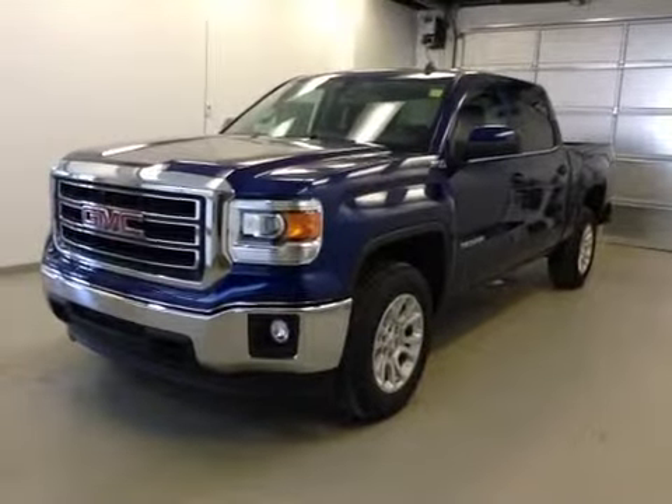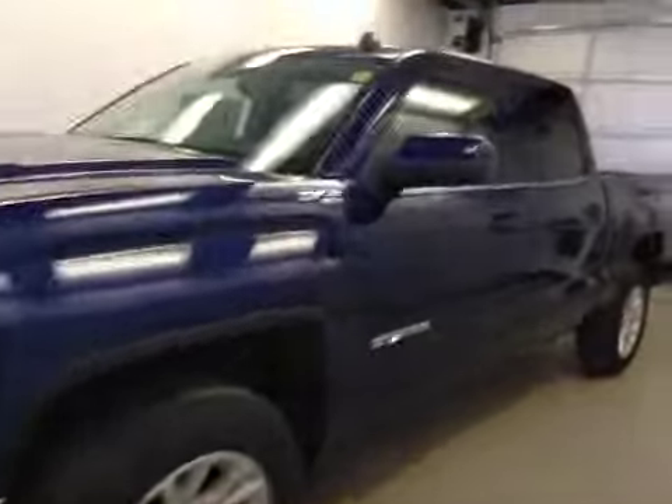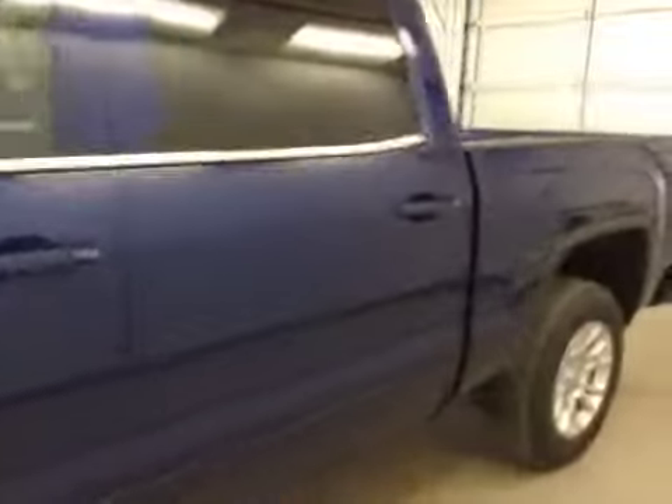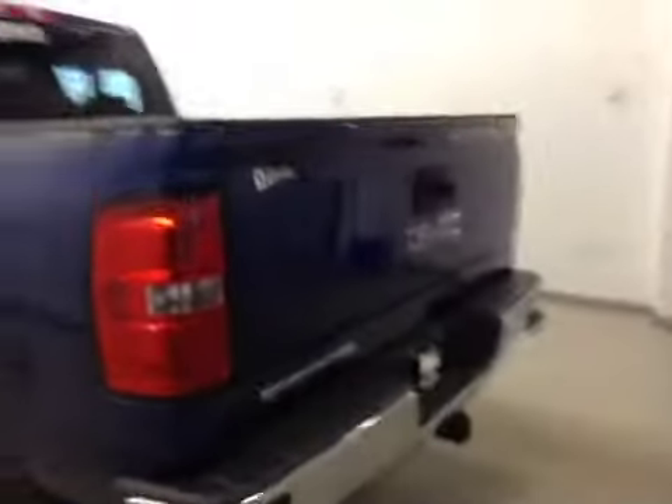This is stock number 143659, 2014 GMC Sierra 1500 crew cab, four-wheel drive. Exterior color is cobalt blue.